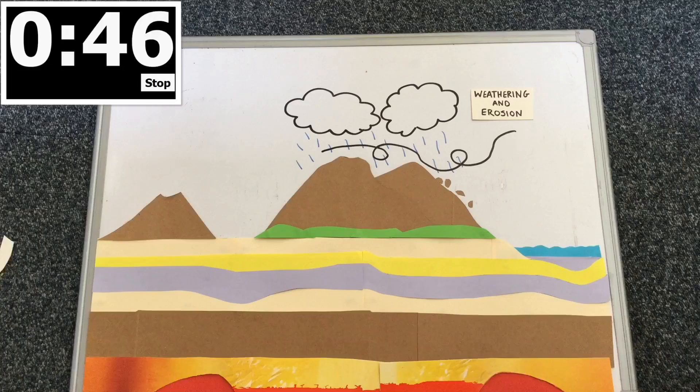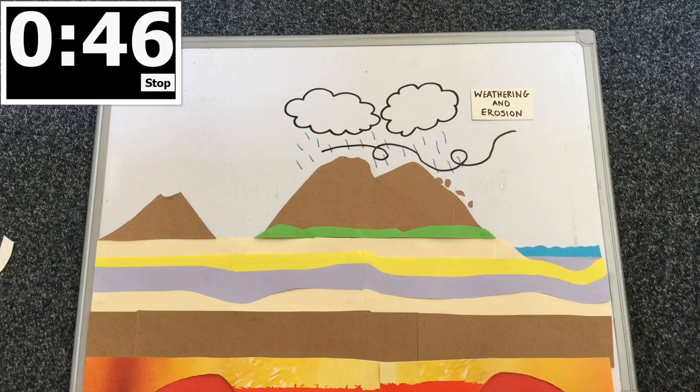Weathering and erosion, for example rain and wind, break down rocks on the earth's surface, and rivers and streams transport the rocks. The rocks are then deposited where they build up to form layers.